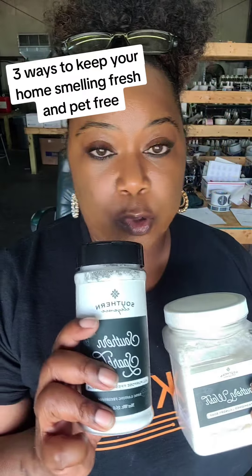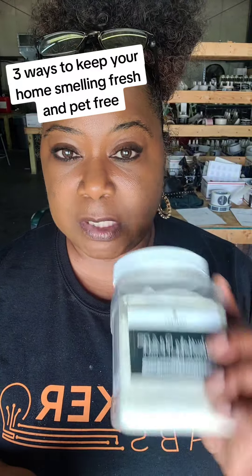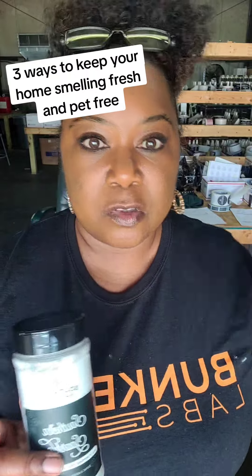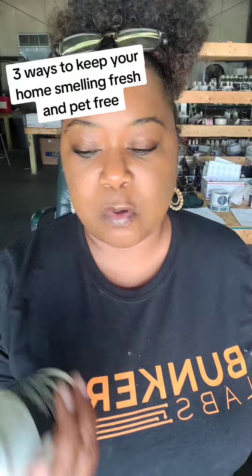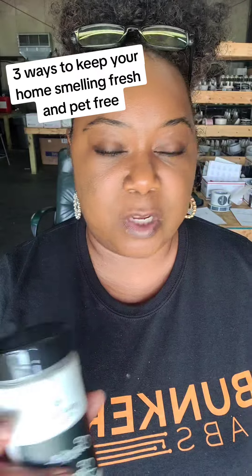You can use this, or you can add a tablespoon of this — either one. This one is super concentrated, so it's great, but this is good also. You can use it in just a myriad of ways. Shampoo the carpet with this, then follow up once or twice a week with the Southern Sparkle Freshener and Scrub. Sprinkle it on, let it sit for five minutes, then vacuum it up.